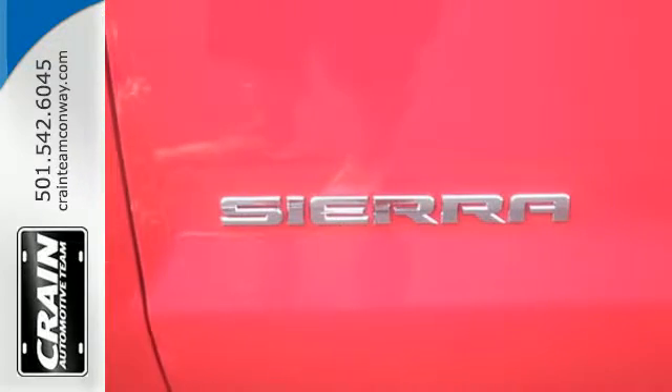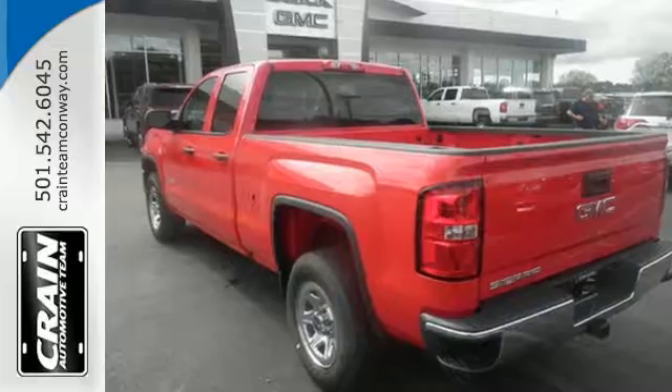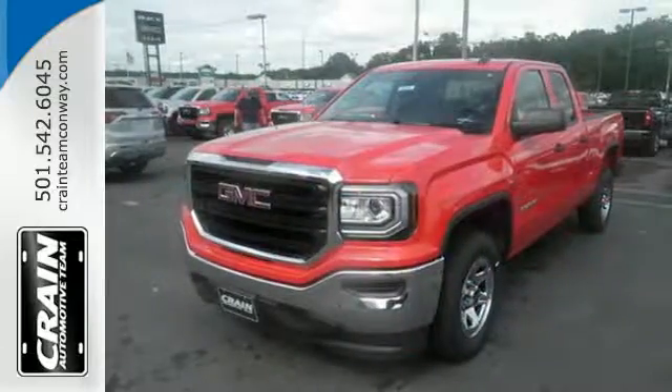Enjoy every outing with GMC signature LED lighting and a color touch radio. Hard work went into this truck, so that you can get hard work out of it.